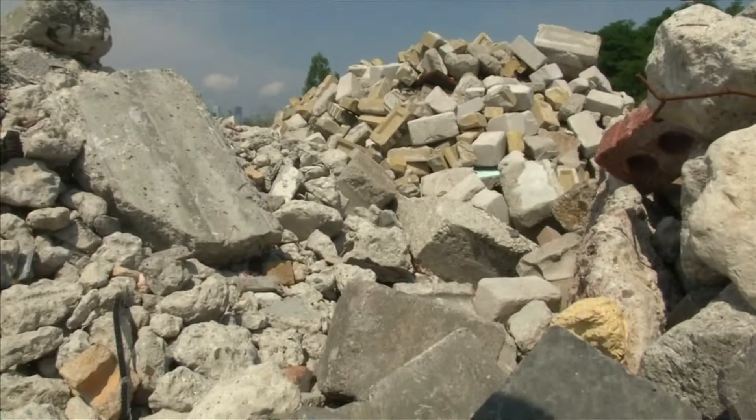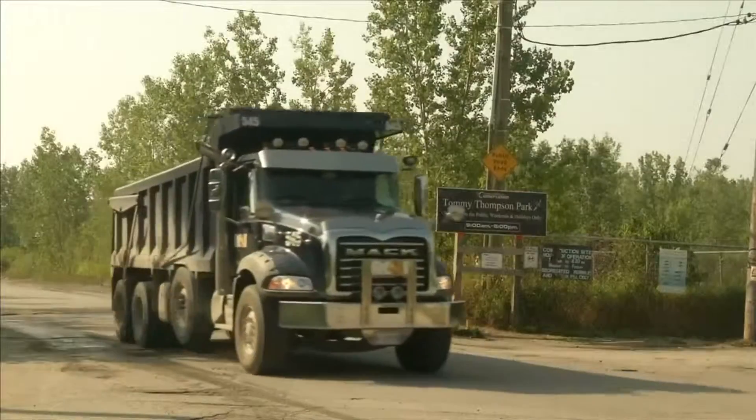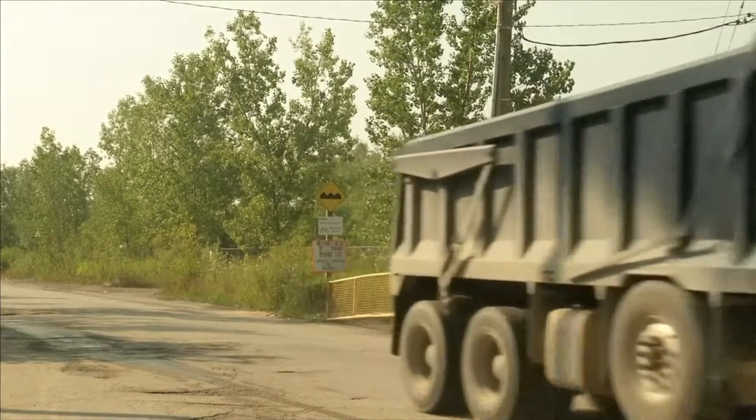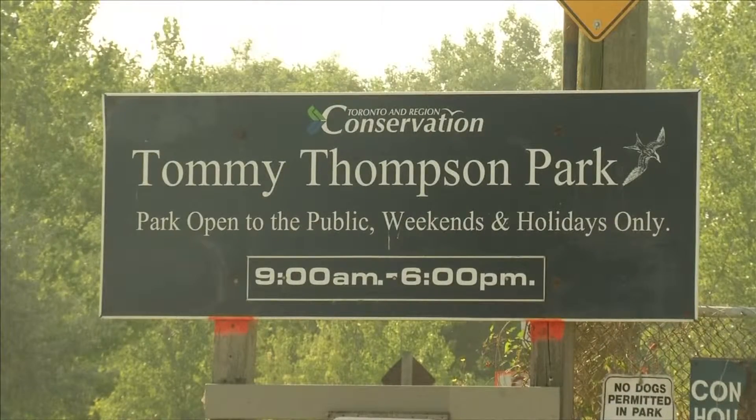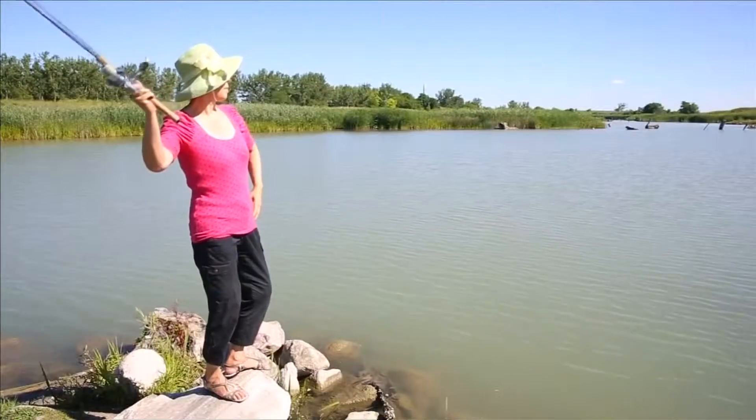On weekdays, trucks dump soil and building waste that meet strict guidelines in the lake or on the Spit's southern half. Tommy Thompson Park comprises the northern half, open to the public at weekends for cycling, fishing and bird-watching.